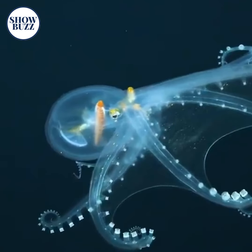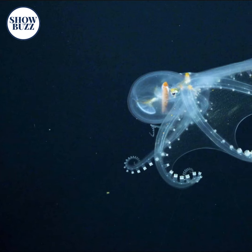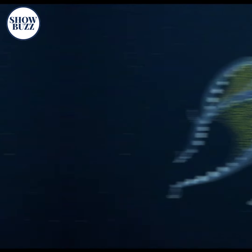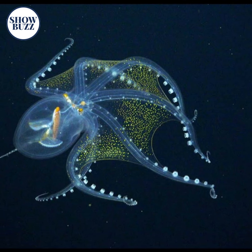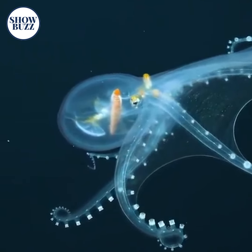The Glass Octopus, also known as Vitrella donella Ricciardi, is one of the colorless and transparent animal species that belongs to the family Amphitretidae. The adult can grow up to a length of approximately 45 cm (18 inches) and usually prefers tropical and subtropical ocean areas.